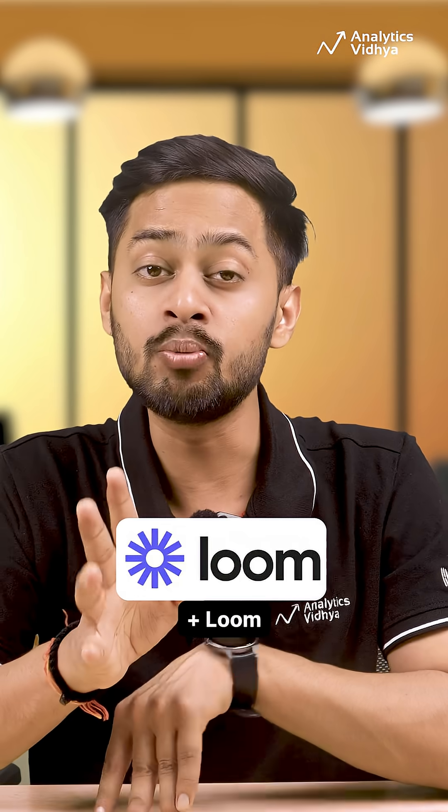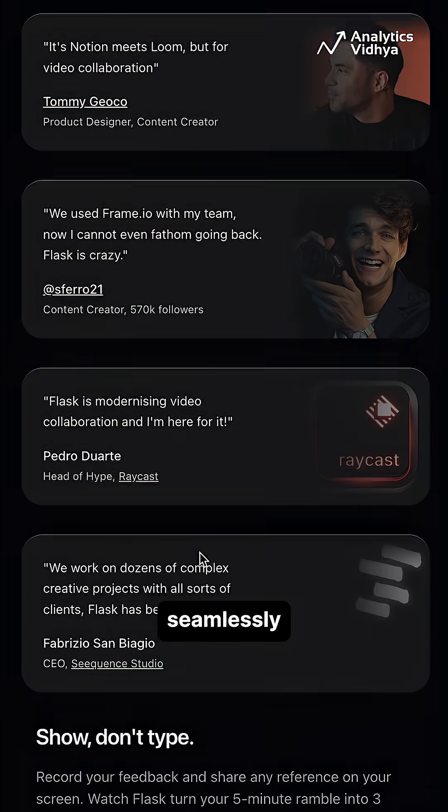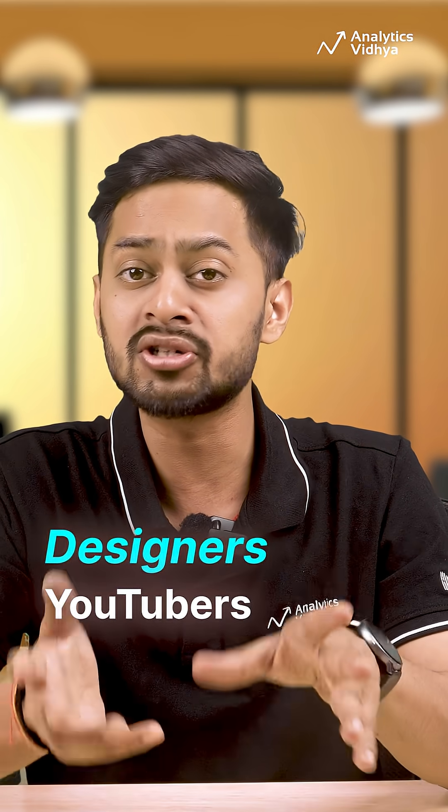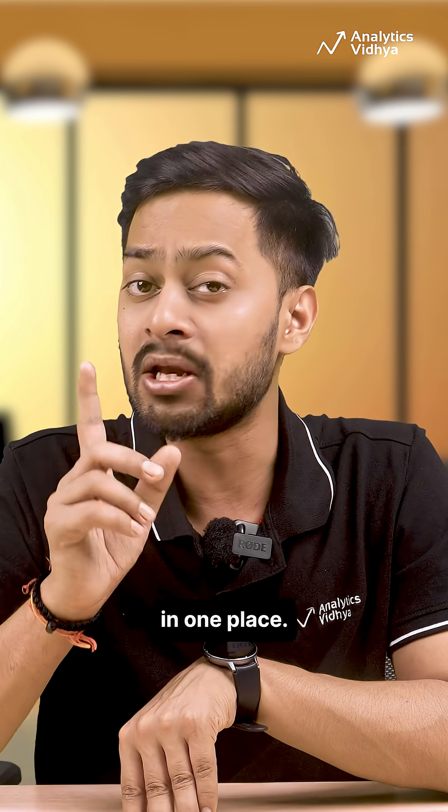Number one: Flask. Think of it as Notion plus Loom for creative teams. Flask lets you record, share and collaborate on videos seamlessly. Perfect for designers, YouTubers and marketers. You can screen record, leave AI-generated summaries and manage visual feedback in one place.